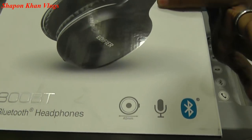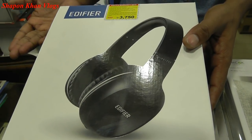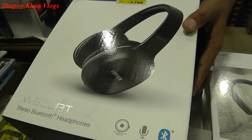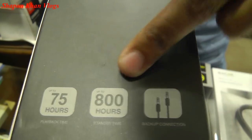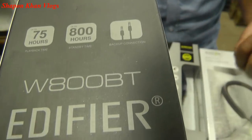The battery life is 75 hours, and standby is 800 hours. We need to use a charger for 4 days. We need a Bluetooth headphone.